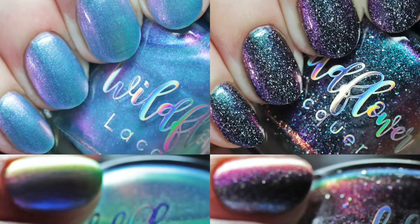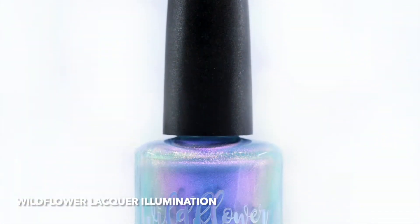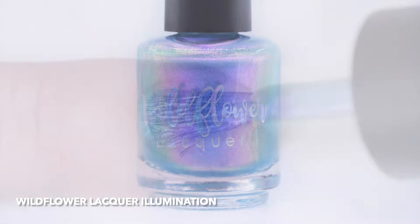July is when brands can bring back older shades from the Polish Pickup collaboration. The rewind is a polish offered in the Polish Pickup shop itself, and the after party is in the brand's own website.